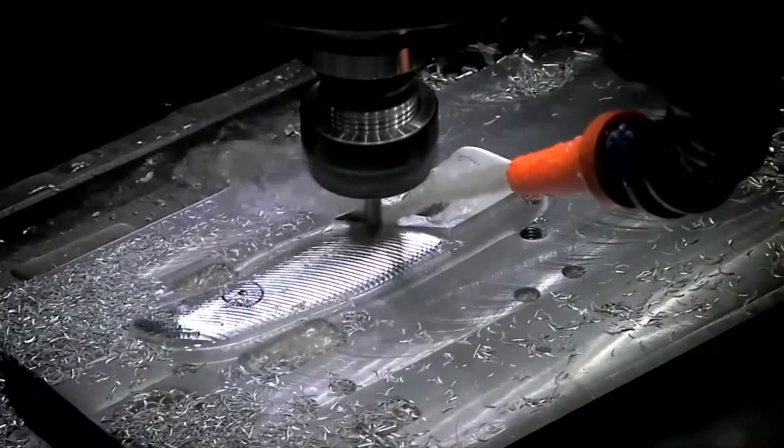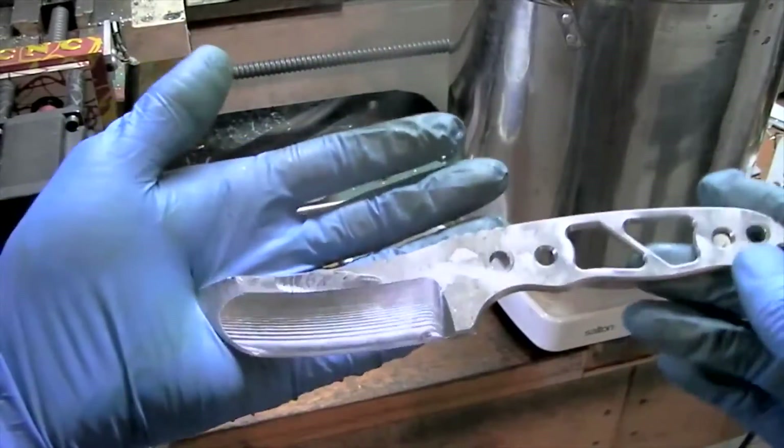Over the past few months I've been developing the knife specifically for this class. It's called the TOR, partially because of Tormac. I designed the knife so that we can make it completely on the machinery in the class and within the time frame of a classroom environment — like three days.